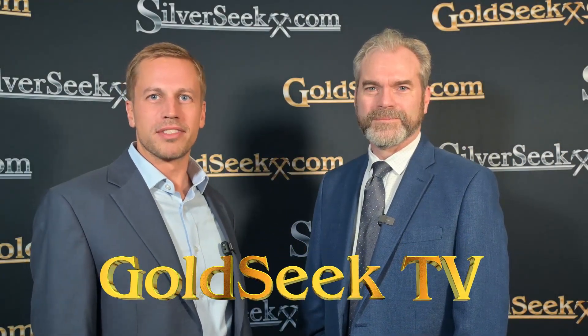Welcome back to the Precious Metals Summit in Zurich. I'm here with Rob McDonald from Southern Silver Exploration. Thank you for joining me. Thank you very much, Peter. It's a pleasure to speak to you and your audience. It's been several years since we've reconnected, so a lot has happened in that time frame. Please give us an update of your main silver project in Mexico.